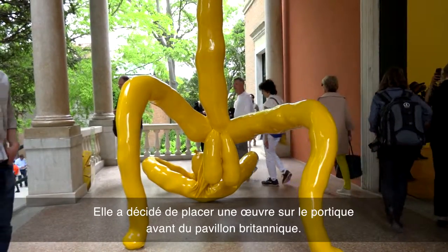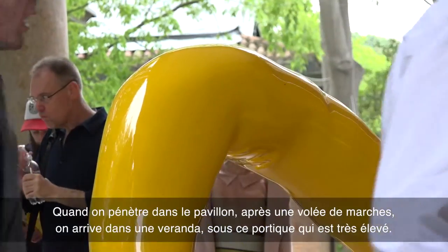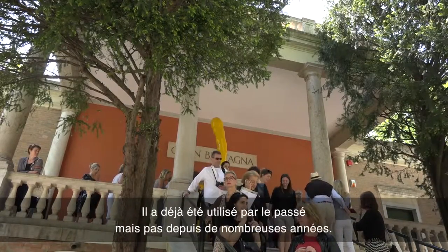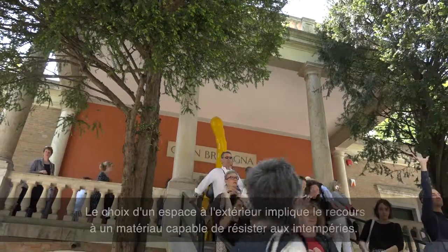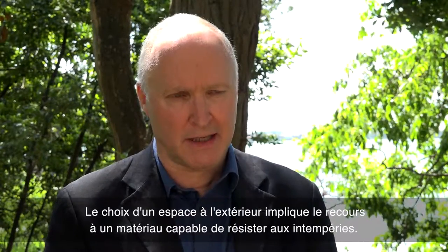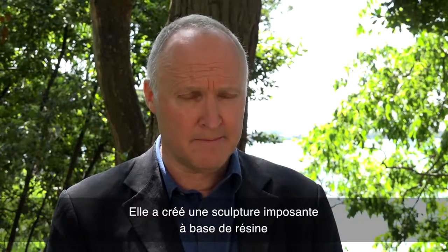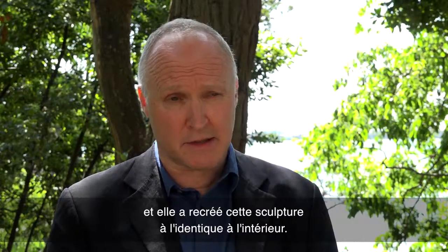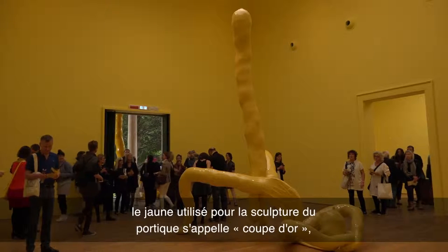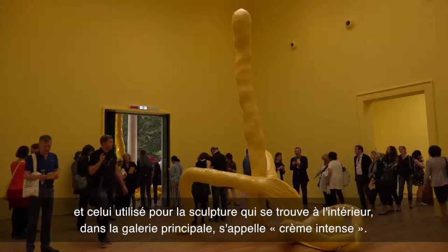For this particular exhibition she recognised that scale was going to have an influence on her thinking. She decided she would place a work on the front portico of the British Pavilion. As you enter the pavilion up a series of steps, you come onto a veranda under the portico, which has a great height to it. Using an area open to the elements means you need a material that can withstand the weather. She created a very large sculpture cast in resin, and repeated an identical sculpture inside. Both are painted in a very high gloss yellow — the one on the portico is called Gold Cup, and the one in the main gallery is called Deep Cream.